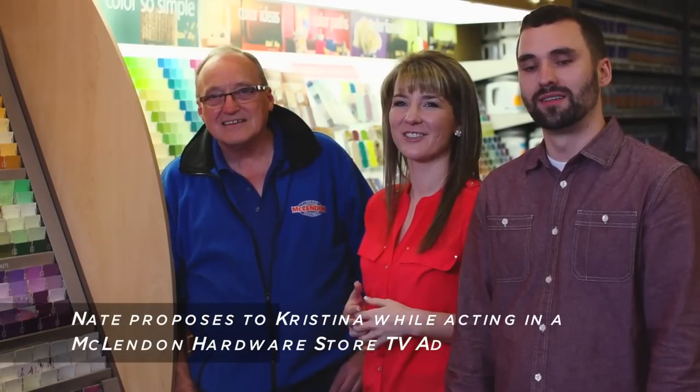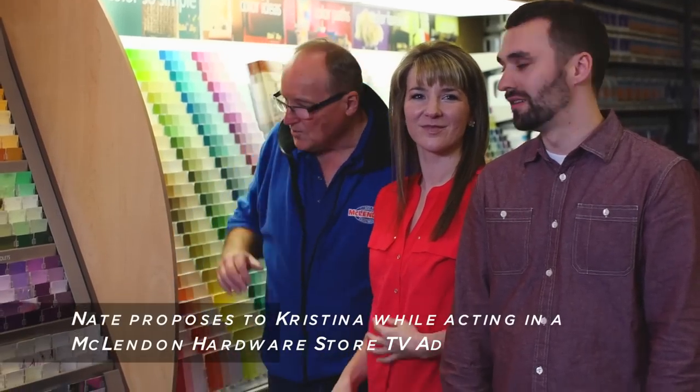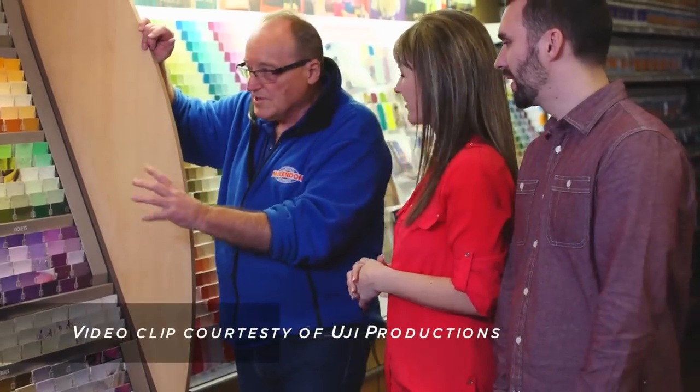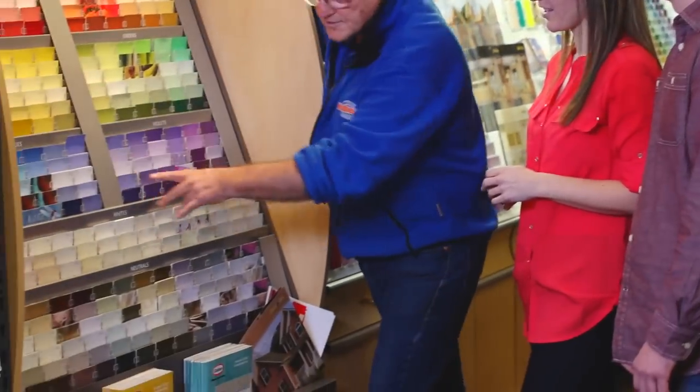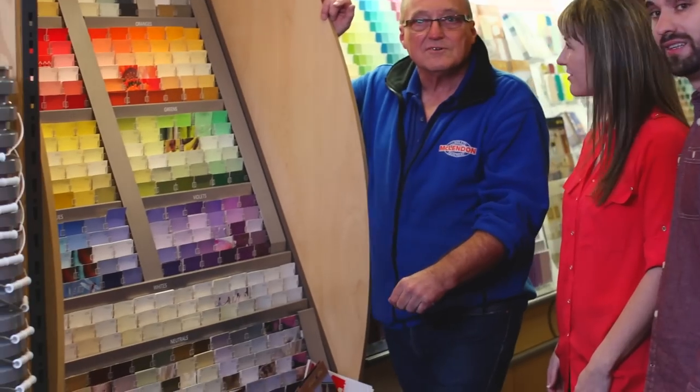Okay, let me see. So start showing some swatches. Well, there's some really unique colors here — this is Glidden. All of these colors can be interior and exterior colors, so you can do either.